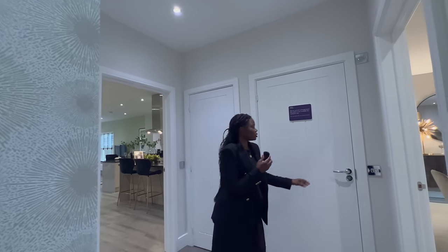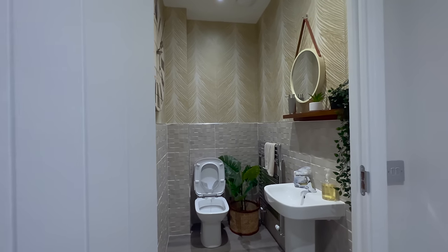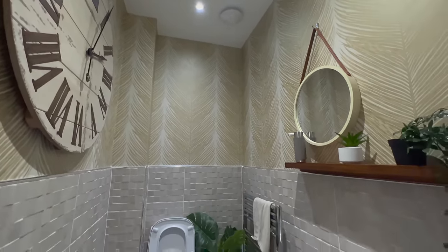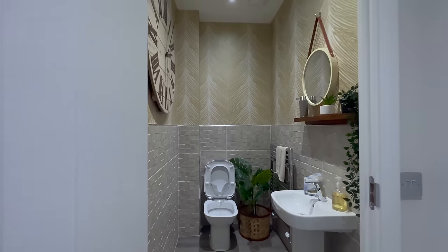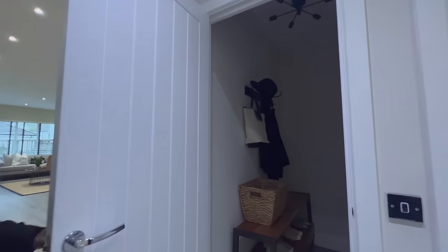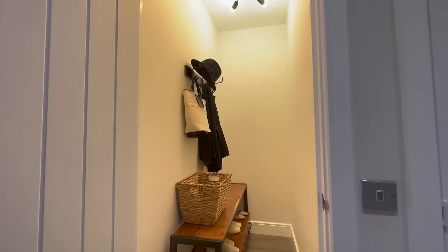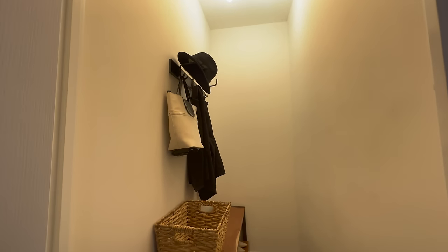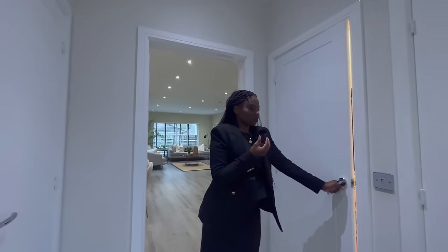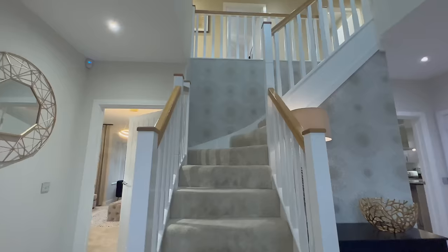Before we go upstairs, I'm just going to show you guys the downstairs toilet and a little pantry-like changing area. This is the downstairs toilet — very spacious, I love the colours, beautiful, high ceiling. Just a basic downstairs toilet but with plenty of space. And I love this space too — if you're looking for somewhere to put your coats, jackets, shoes, et cetera, this is a good room. And this is not the only storage space downstairs — you also get the under-the-stairs storage over here to my right.